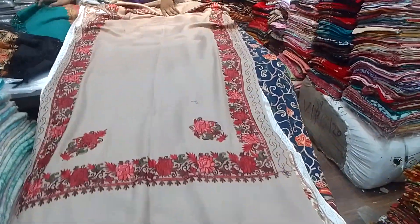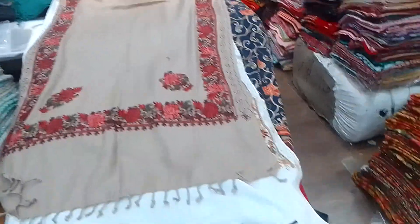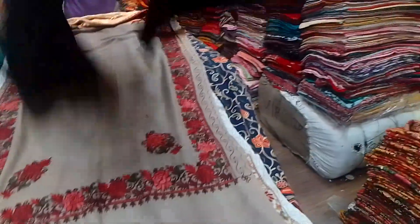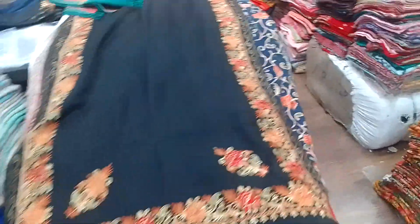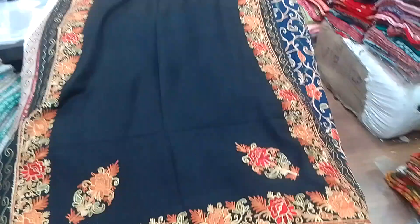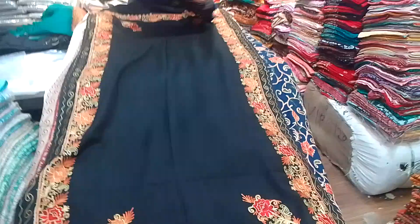The size is 28 by 80, full size. The fabric is very soft. If you go to the market, the price is 300 to 400 rupees and the fabric is not as good, but in our pre-shop you get it for only 250 rupees.